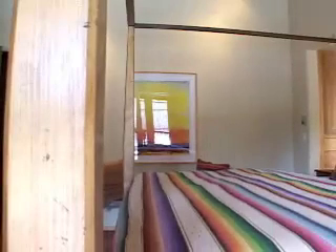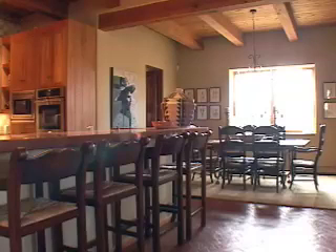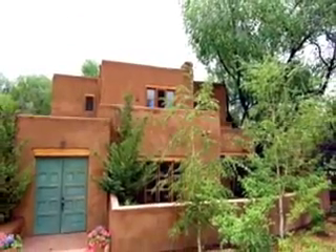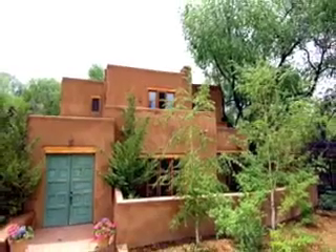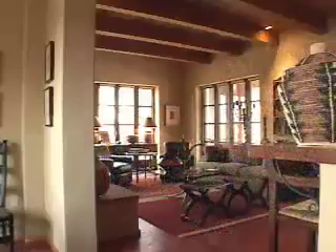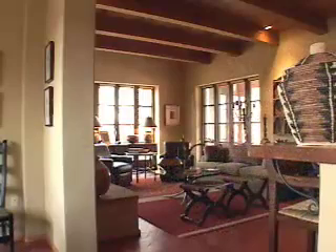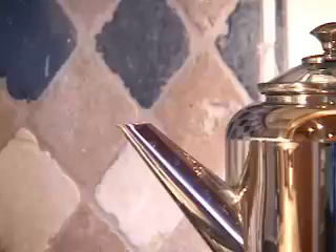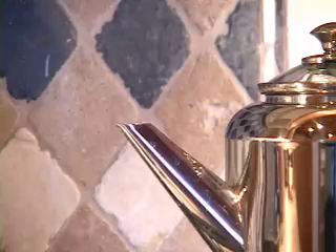The house is furnished throughout with textiles, fabrics, and art that really reflect the location. What I try to do on my other properties as well is to create a very warm, inviting environment that just kind of envelops you when you walk in, so that you feel very comfortable. It's not over-decorated, it's not overdone — it becomes your home.